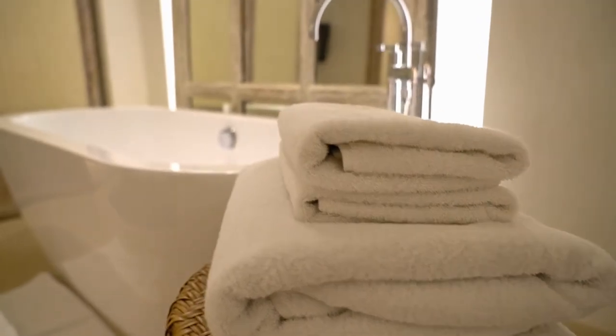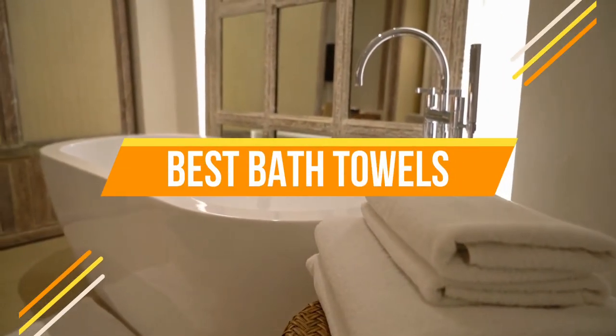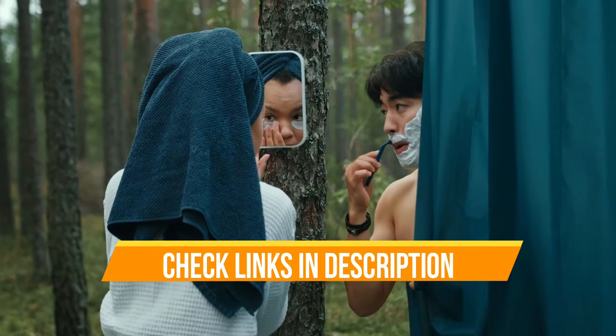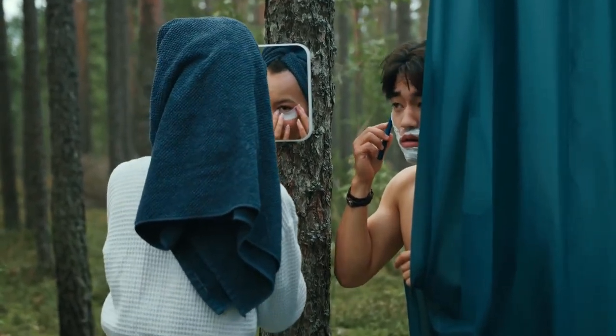Hello everyone. Today we are going to review the top 3 best bath towels, so that you can choose the right one for the purpose. Before we get started with our video, we have included links in the description for each product mentioned, so make sure you check out to see which is in your budget range. Let's get started.